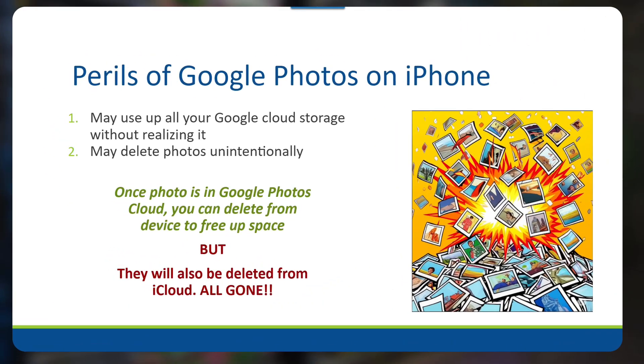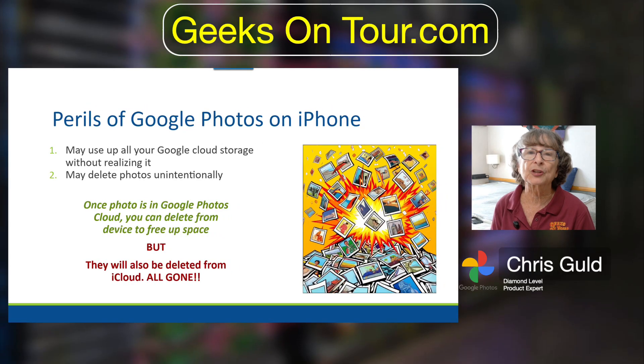We talked about deleting — that's a huge peril. People who do that without understanding are very upset. One other peril is that when you first install Google Photos on your iPhone and turn it on, it's going to upload all the photos on your iPhone, and that might fill up your Google Photos cloud when you're not expecting it. If you understand the deletion behavior and you're willing to pay for Google storage, I think Google Photos is a great option on an iPhone — but it's not required. Do what works for you.